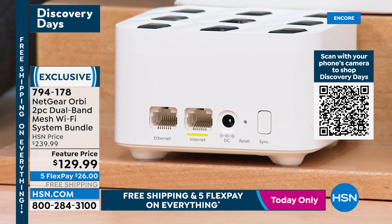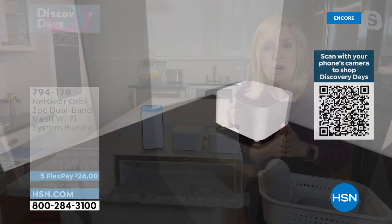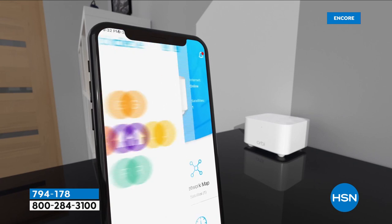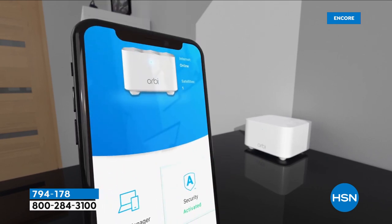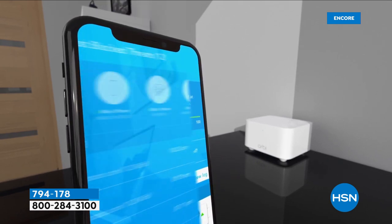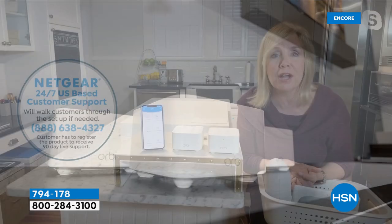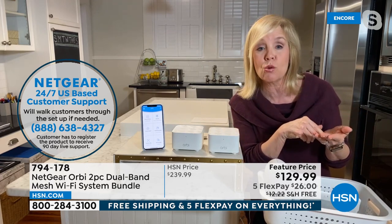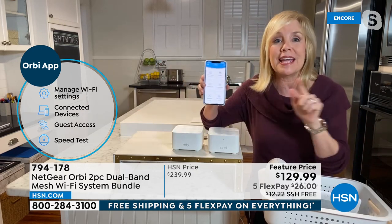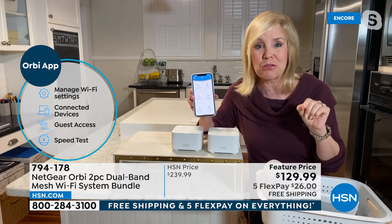If you have any questions about the wires and setup, Orbi has an 800 number — they will walk you through it. It should take less than five minutes. You can download the free Orbi app and run your own speed test. The cable companies do this fancy speed test — well, on the Orbi app you can do your own, anytime you want. Right now you're watching me through Orbi.